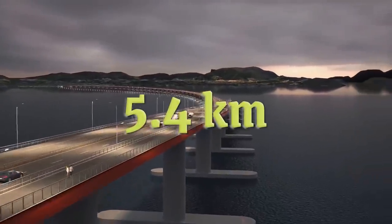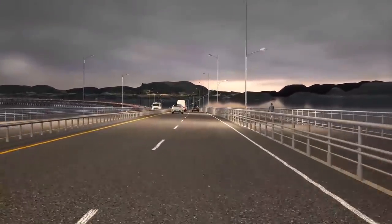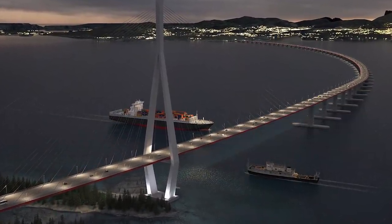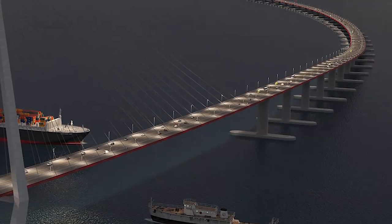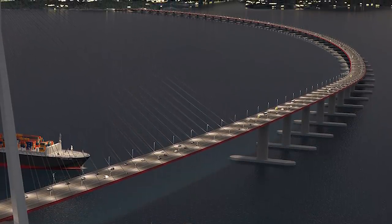At over 5.4 kilometers, the Bochnia Fjord bridge will be almost twice as long as the Golden Gate Bridge. The bridge also features 50 meter clearance for ship traffic on one side, and it will consist of 40 steel pontoons spaced 100 meters apart, serving as floating foundations. The curved shape of the bridge is vital to keeping it afloat because it helps the bridge resist lateral forces.